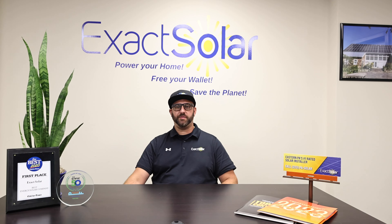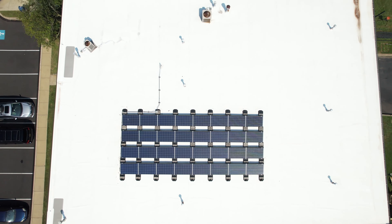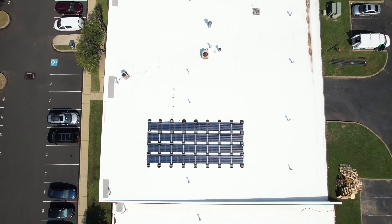We currently install SolarEdge frequently in our new installations, and our customers give us great feedback on the equipment. SolarEdge comes with a very neat and user-friendly mobile app that you can download right on your smartphone.